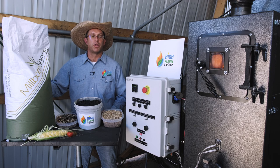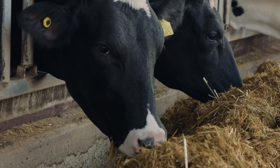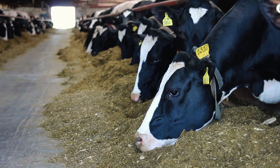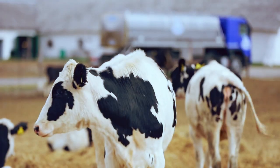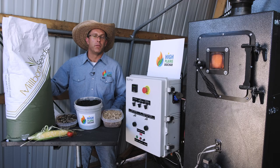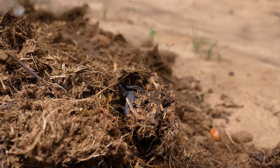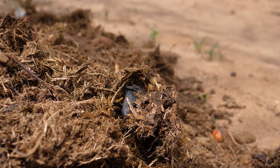Feeding small amounts of biochar can provide a wide range of benefits to livestock, including reducing toxin buildup in the digestive system, increasing milk output, reducing the need for antibiotics, and even reducing methane output. This can be enhanced on regenerative farms that have dung beetle populations, where the biochar mixed with manure is incorporated into the soil by the dung beetles without having to use any farm equipment.